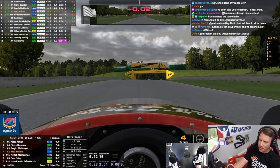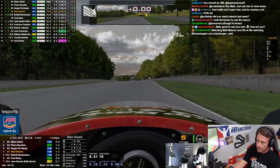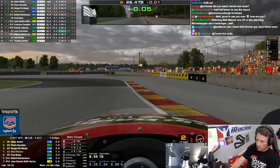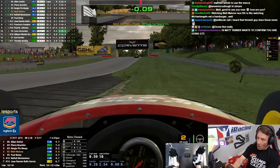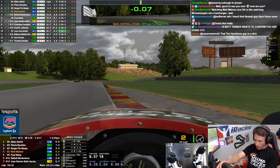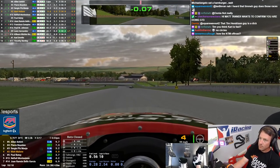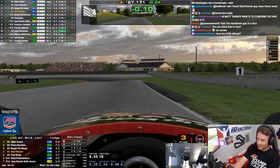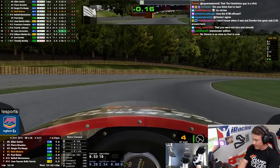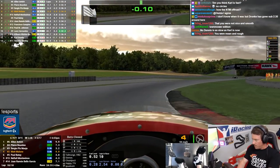It's easy to get this thing into a slip angle situation, but you don't want to thrash it around too much or you lose way too much speed — you want to be nice and smooth. What was I saying about being nice and smooth? I'm catching this guy — not enough though.